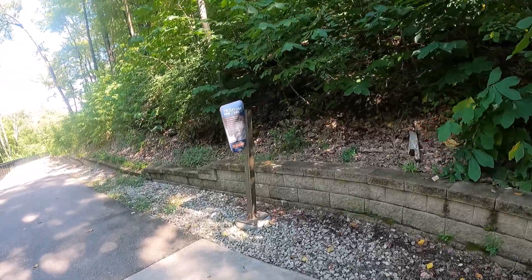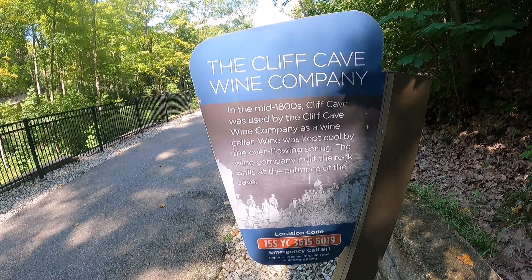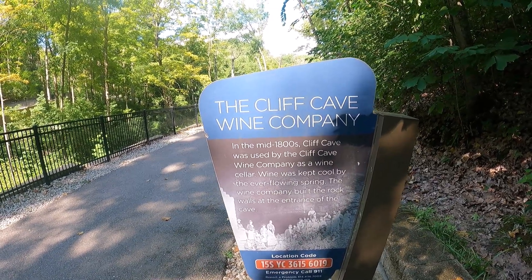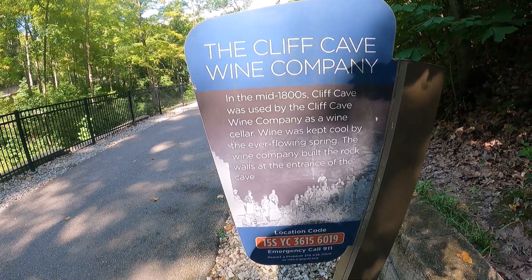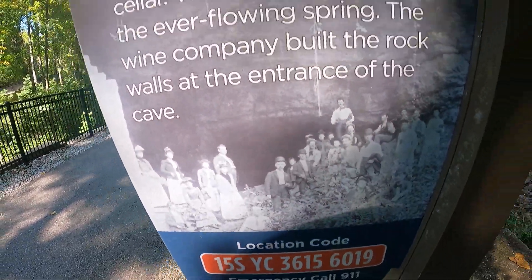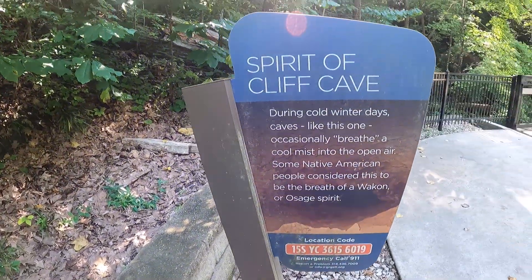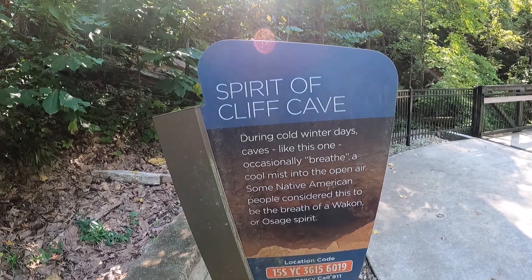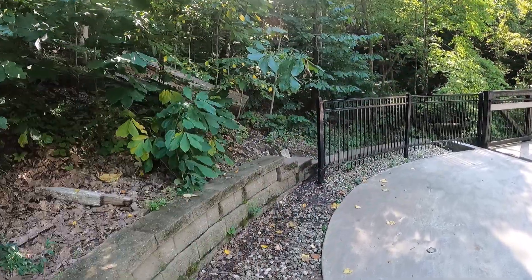Before I do that, let's take a look at this marker. The Cliff Cave Wine Company: 'In the mid-1800s, Cliff Cave was used by the Cliff Cave Wine Company as a wine cellar. Wine was kept cool by the ever-flowing spring. The wine company built the rock walls at the entrance of the cave.' And on the other side: 'Spirit of Cliff Cave — During cold winter days, caves like this one occasionally breathe a cool mist into the open air. Some Native American people consider this to be the breath of a Wacon or Osage Spirit.' Interesting.